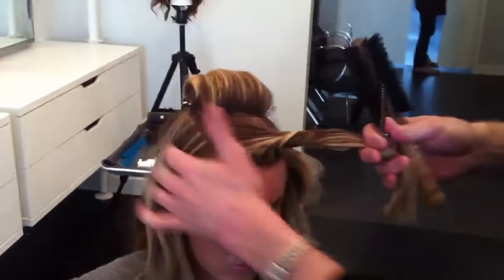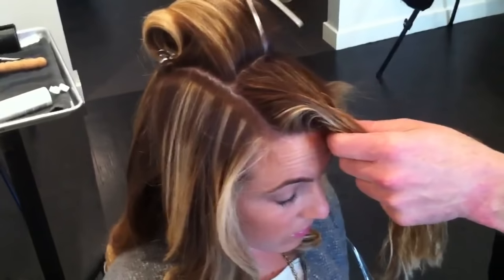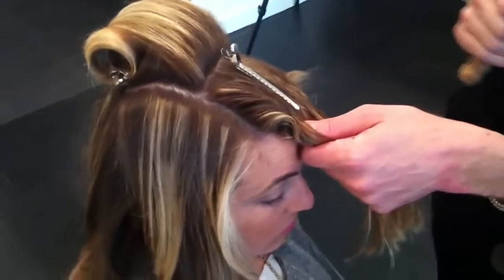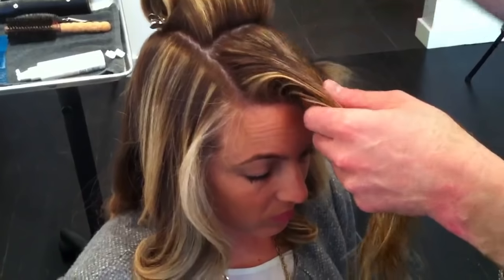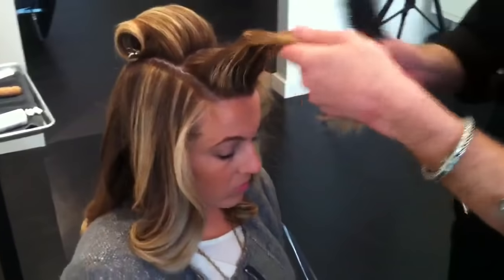Jessica's parting is in the center. We've come up with a Mohawk sectioning system that incorporates our parting. Let's say the clip is her parting — we need even distribution of volume on both sides. What we found is that just by utilizing our Mohawk section with our parting in the center, we achieve that body and volume on both sides.